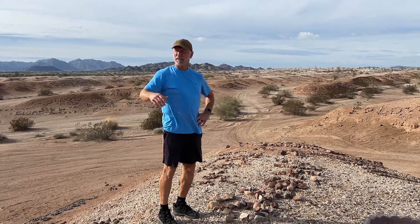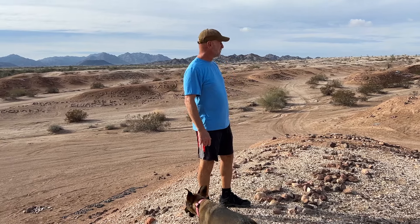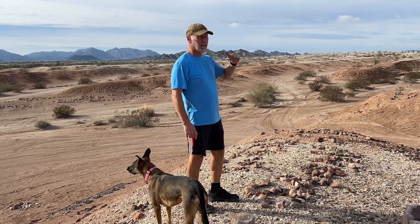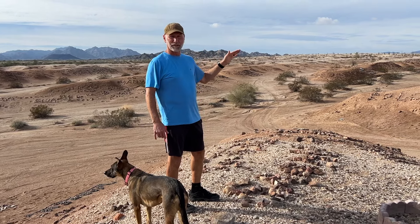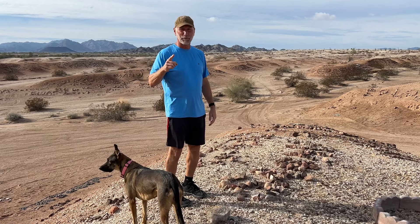Hey everybody, it's Mark. We're out here in the Valley of Names. As you can see, this is outside Yuma, Arizona, across the border into California where all the dunes are. There are hundreds if not thousands of names and messages out here in the dirt made with rocks. But that's not why we're here.